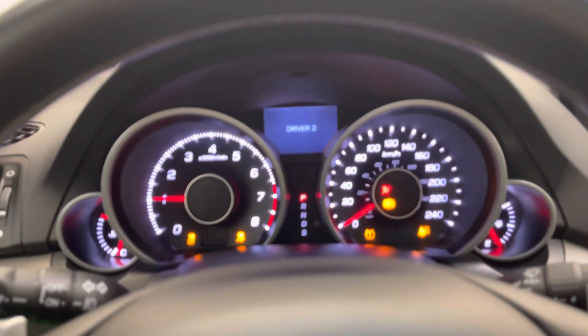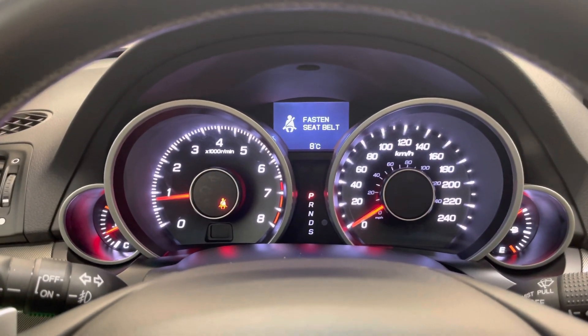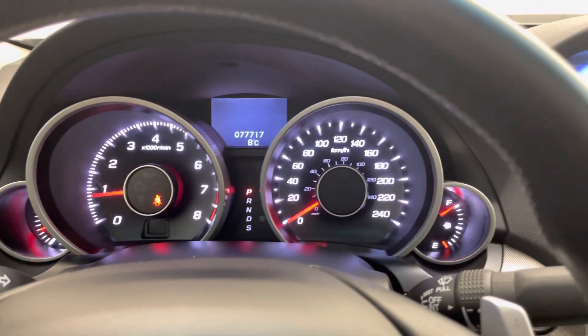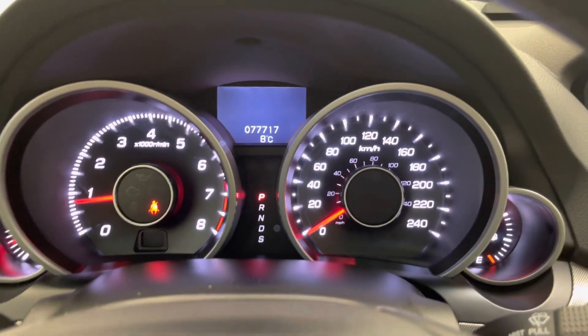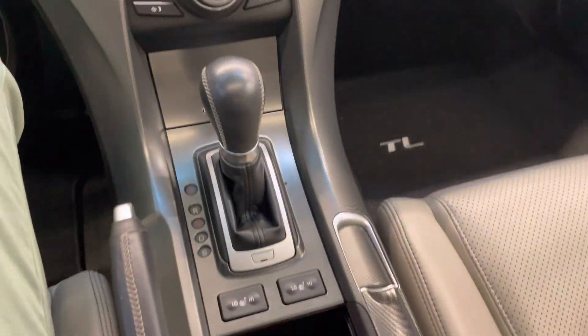Let's look at a startup. Just under 78,000 original kilometers on the dash — extremely low mileage of course for the year, now being nine years old.